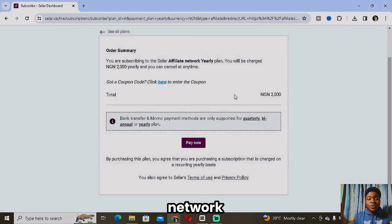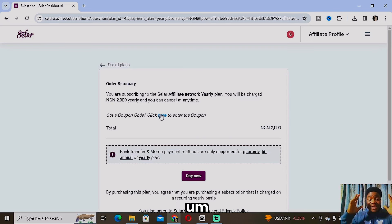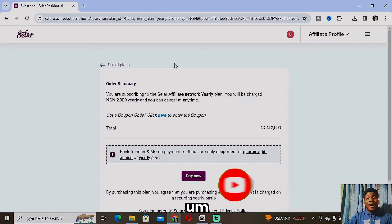The Seller affiliate network is where you'll find several sellers of different products and get an affiliate link for any product you select. One important thing I always tell affiliate marketers: when you're just starting, you want to ensure you're selecting a particular niche. If you're interested in electronics, focus on electronics. If you're interested in ebooks, focus on ebooks. Being specific from the start gives you a much higher chance of success.